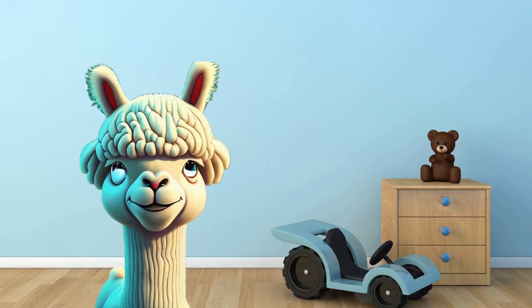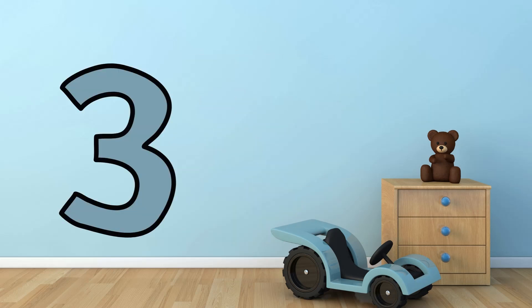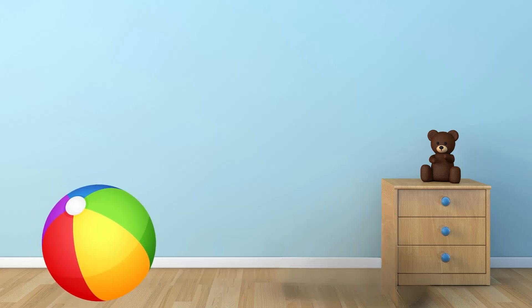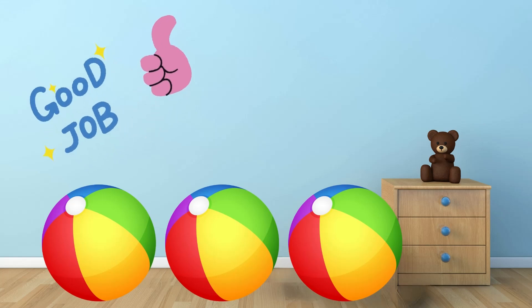Now it's time for 3! 3! Repeat with me! 3! How many balls can you see here? 1! 2! 3! Great job! 3 balls!